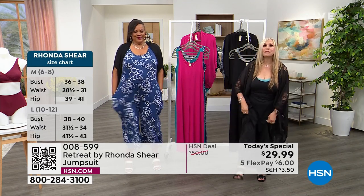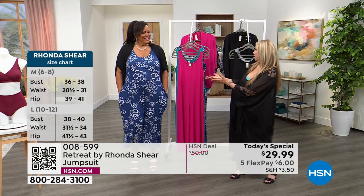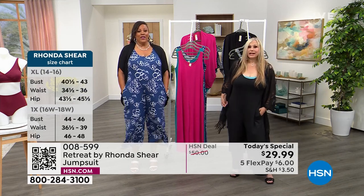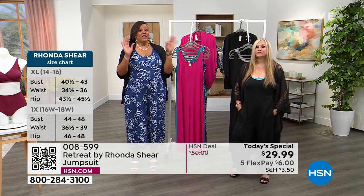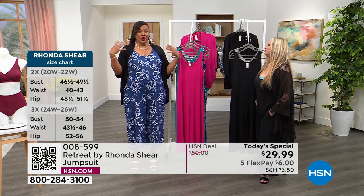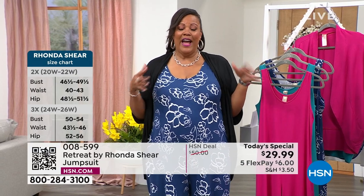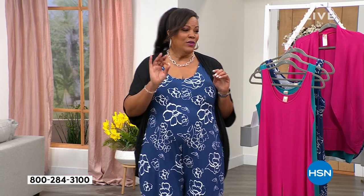Just shop your regular size. I'm wearing the large right now. You're in the 1X — and it looks amazing on everybody. Let me take you through all the colors. The blue floral is number one, neck and neck with the black. I have on the black and white snake, which I also love.